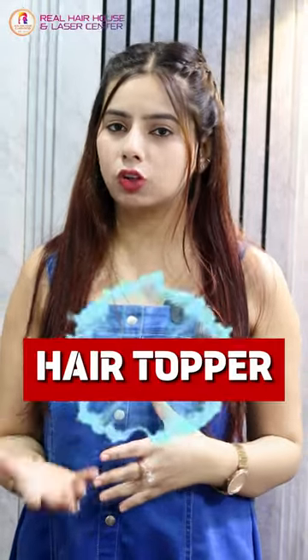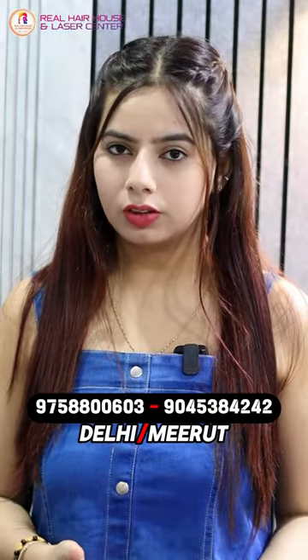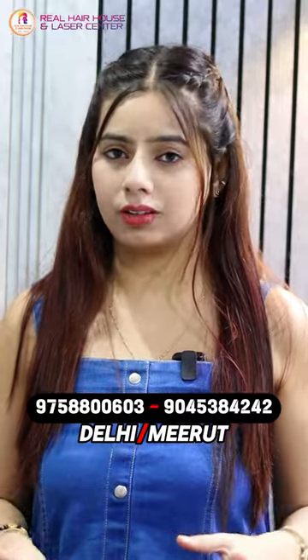Firstly, we are going to talk about hair toppers. Hair toppers are best for those clients who have hair volume in any particular area and they want to add additional volume. So hair toppers are best for those candidates.